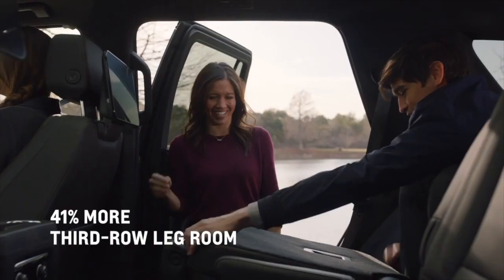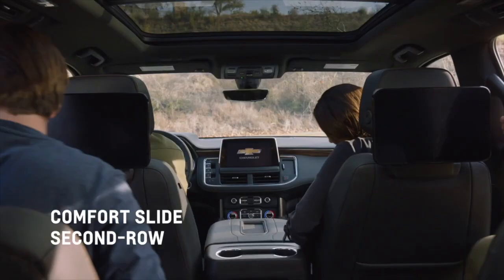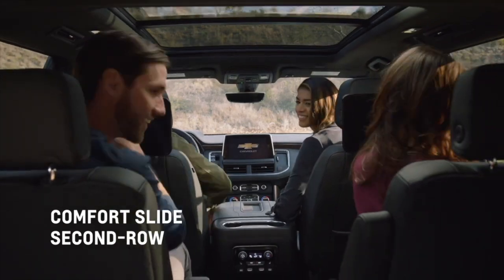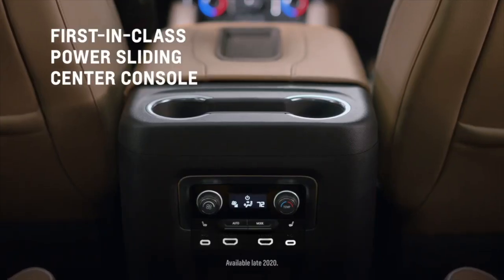Tahoe continues to find new ways to put your comfort and convenience first. The spacious cabin has been reimagined to be roomier and more open, while innovative enhancements like an available power sliding center console let you configure the space to your needs.